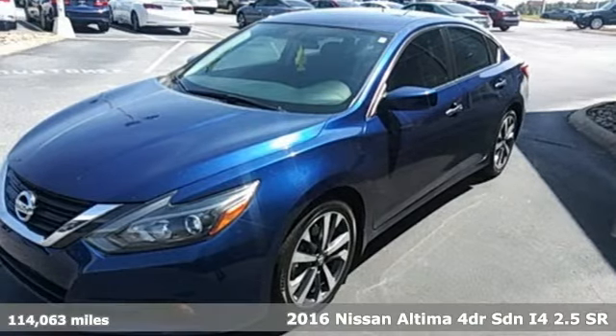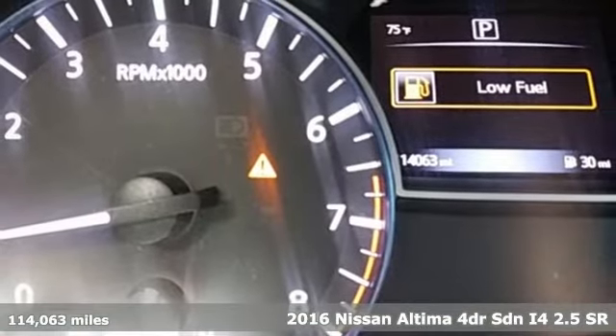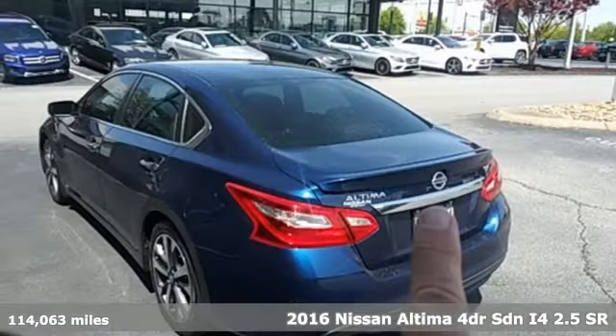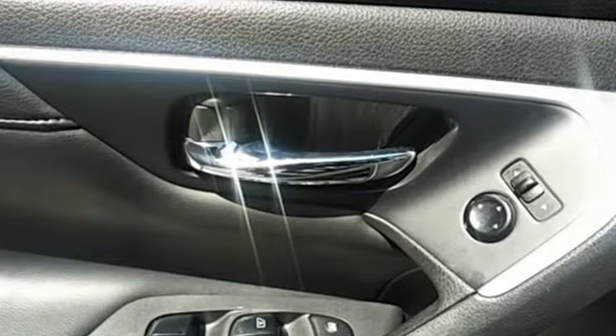It's a 2016 Nissan Altima. This sedan comes equipped with a suite of standard safety, driving, and convenience features aimed to inspire certainty behind the wheel. It's equipped for all your driving needs and wants.